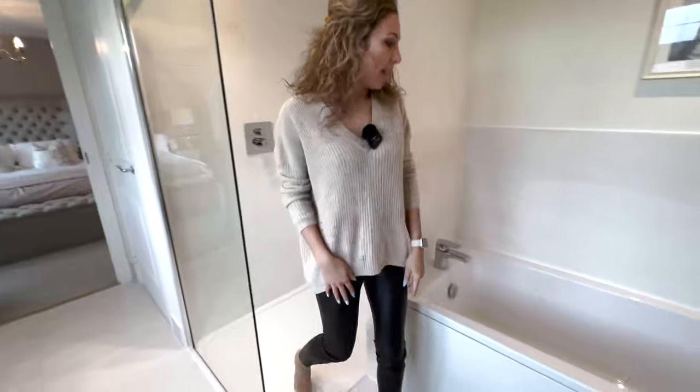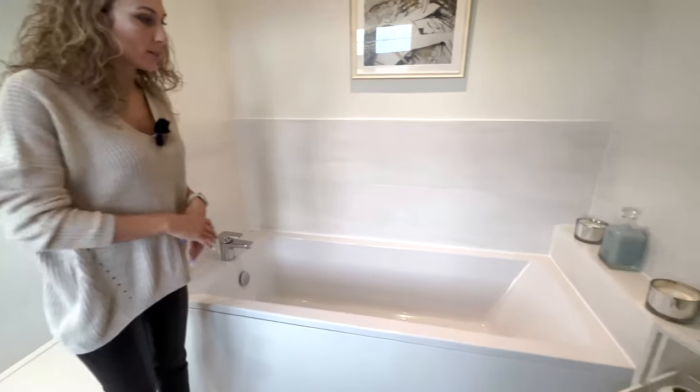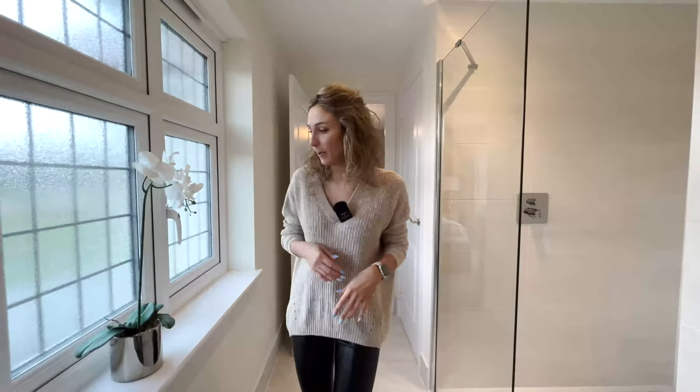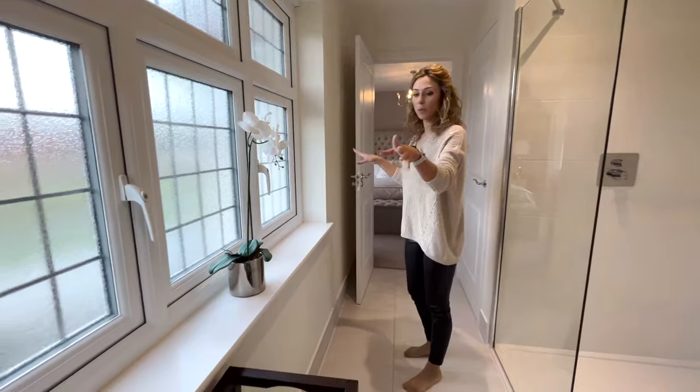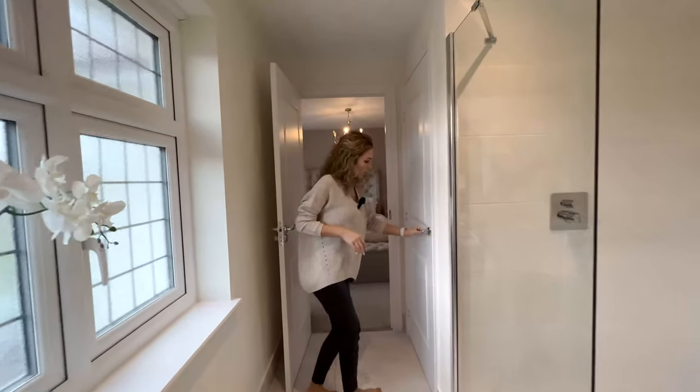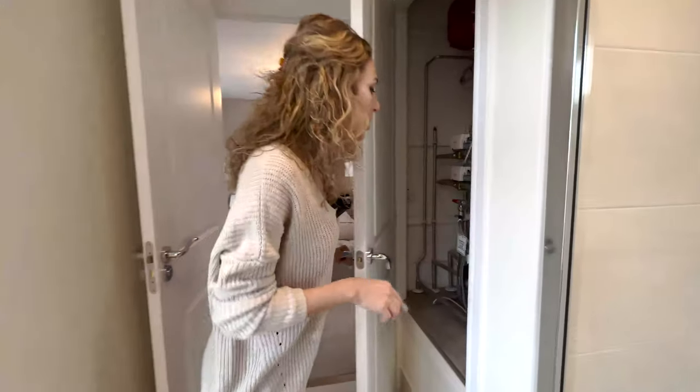The rain shower and a bathtub separate — so if you don't want to use the bathtub and you just want to take a quick shower, it's very good. A large window inside, very nice. And we have something here — it's the water tank.